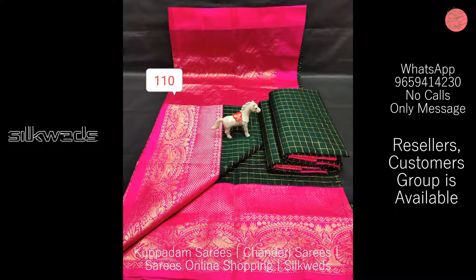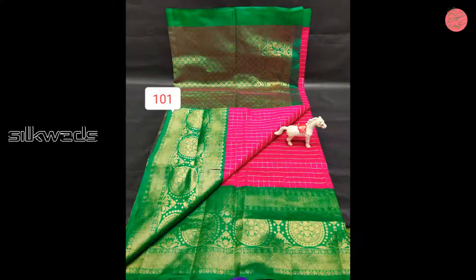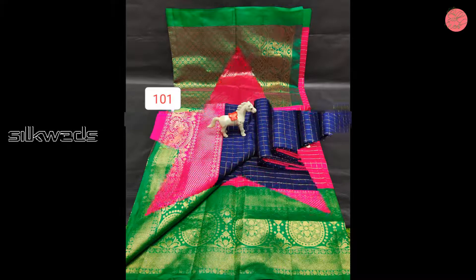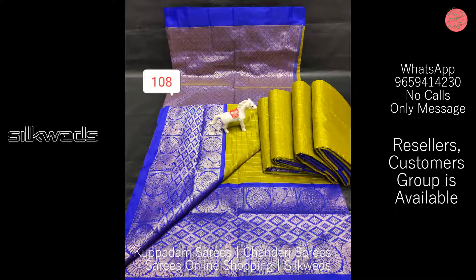These Chandiri Kuppadam sarees are having a very big bodo. The bodo of the sarees contains very rich silver saree work. The border of these Chandiri Kuppadam sarees and also the pallu of the saree are both in contrast color.